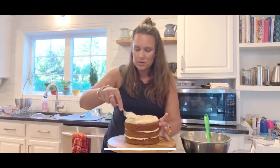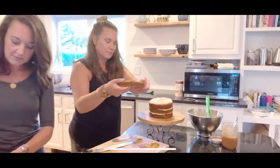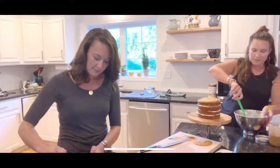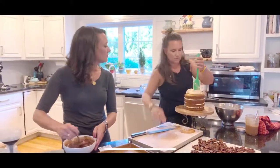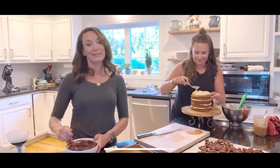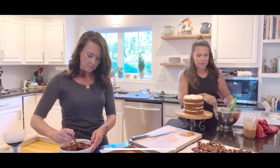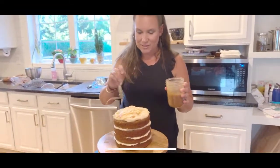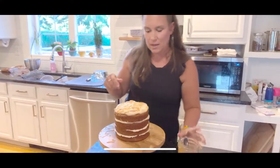Press candied pecan pieces onto the top of the cake, or crumble them and sprinkle over. Things look better in groups of three. You can also press them into the sides. Then just keep drizzling more caramel if you want, and put the cake in the fridge so the frosting sets. That's your pumpkin naked cake done!